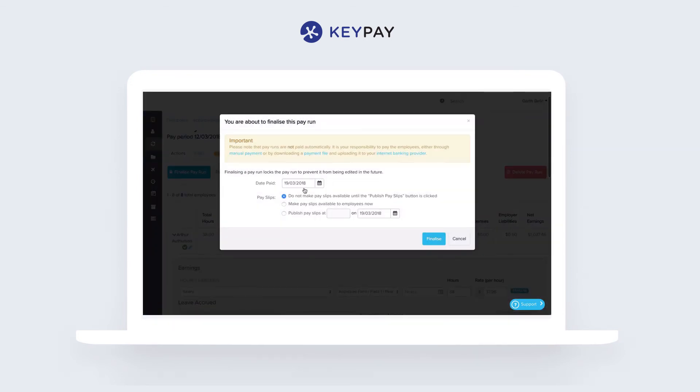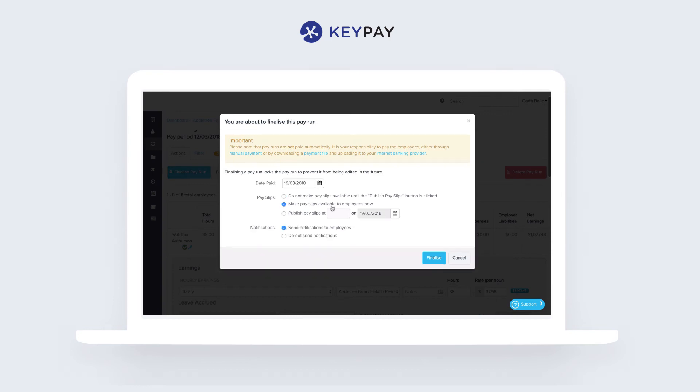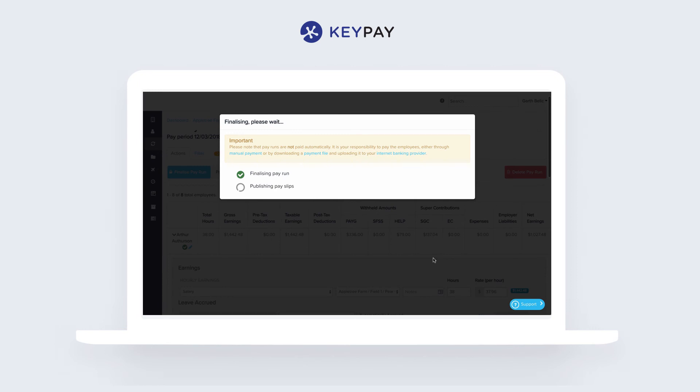Once you've finished, you can finalise it. You can very efficiently push the journal into your accounting system — if it's connected by an API, that can be done automatically. You can send the payslips out to the employees and you can download an ABA file from Internet Banking.